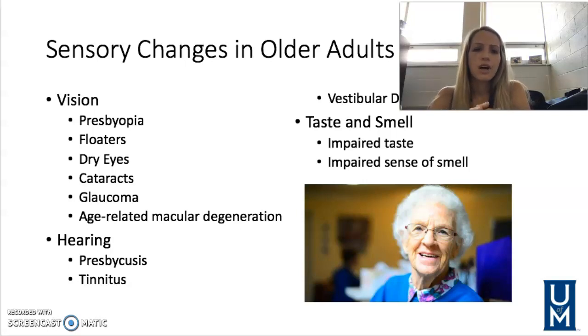Glaucoma is a group of related eye disorders that result in increased pressure in the eye, causing damage to the optic nerve. Most often this is going to be caused by diabetes, but it can also be a result of heart disease, high blood pressure, or even sickle cell. Patients will be prescribed eye drops to help manage this pressure in the eye.